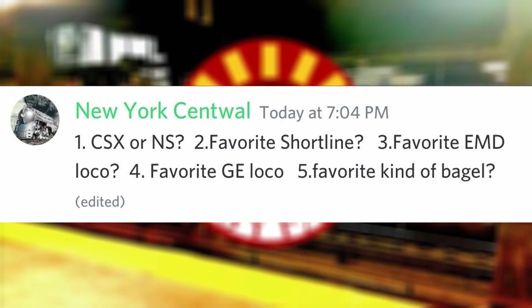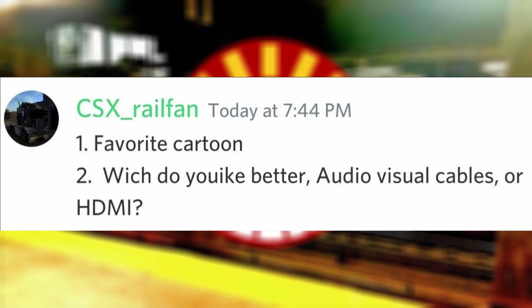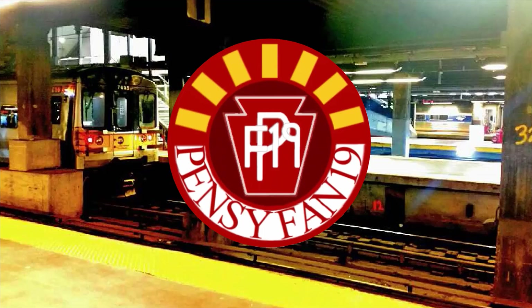Favorite kind of bagel? Egg everything with cheddar cheese and bacon. Favorite cartoon? The Amazing World of Gumball. Which do you like better — AV cables or HDMI? I'm more used to HDMI from my devices, even though I have experience with both, so I would say HDMI.